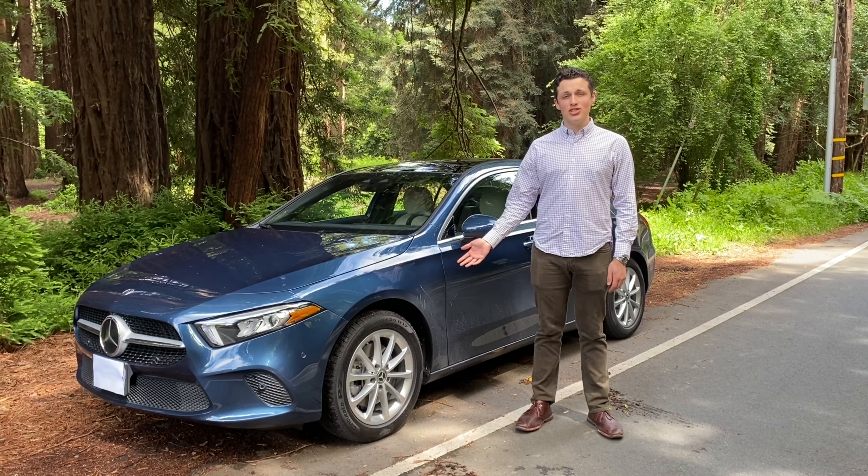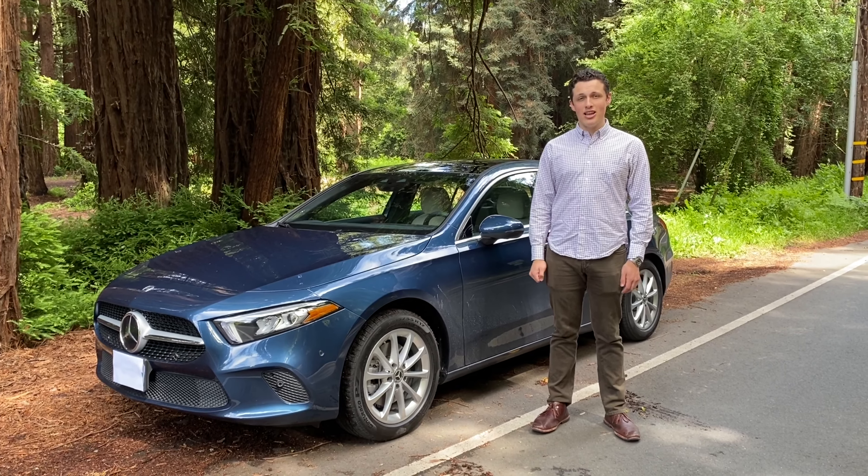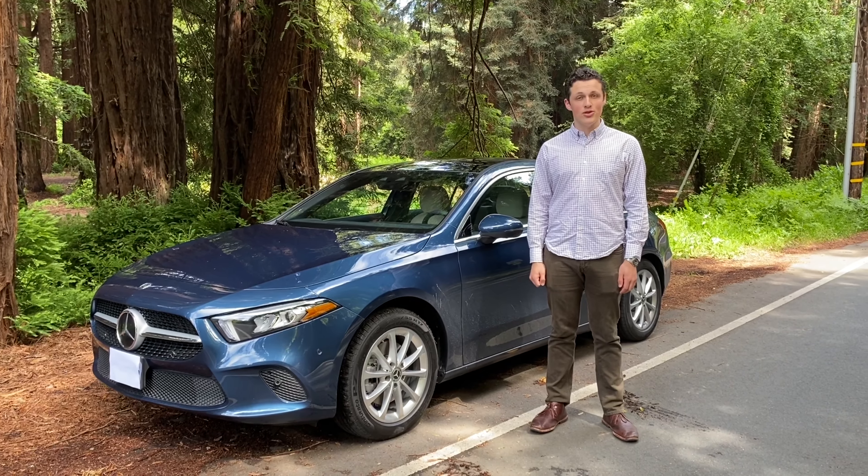This is a 2020 Mercedes-Benz A220 and today I'm going to give you a walk around, show you some of its features and take it for a drive.